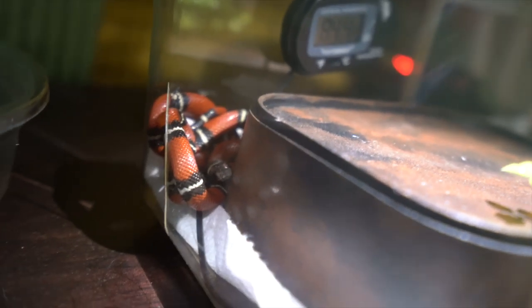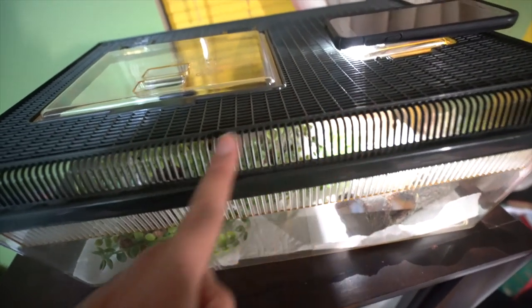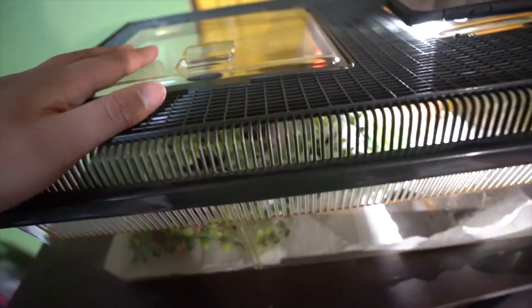She used to not be able to go underneath the paper towel, but now she can because it got loosened when I last changed it. Her favorite hide is definitely either the one in the back — you can see her hanging out in the corner over here, all in a knot — or this little log hide on the other side. The enclosure is escape-proof because the grid openings are too small for her to poke her nose through. She has tried, but she cannot escape, so as long as the lid is closed, she's just fine.